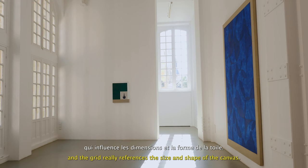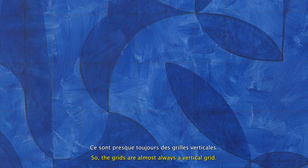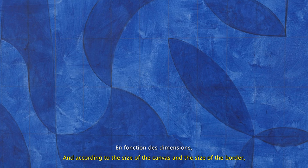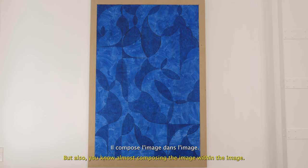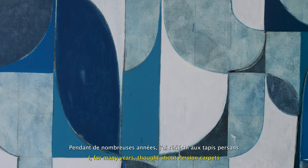Most of my paintings start with the grid, and the grid really references the size and shape of the canvas. The grids are almost always a vertical grid, according to the size of the canvas and the size of the border. The border of the painting is also interesting for me because it is a way of composing the image — almost composing the image within the image.